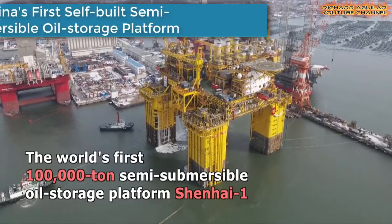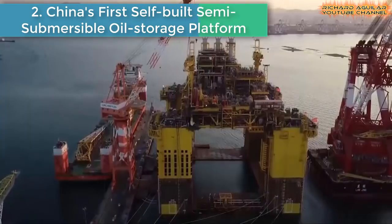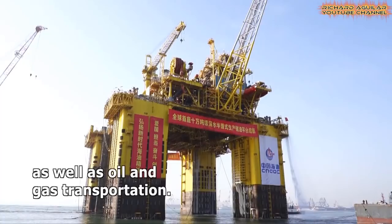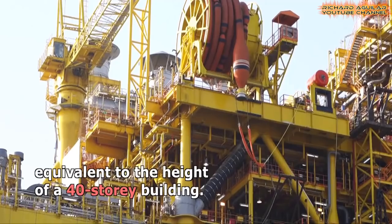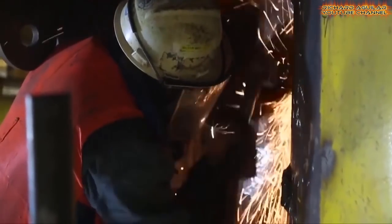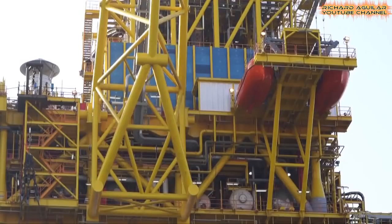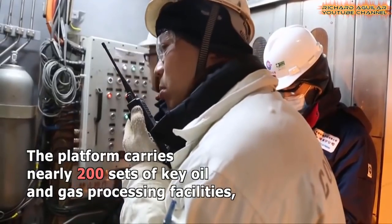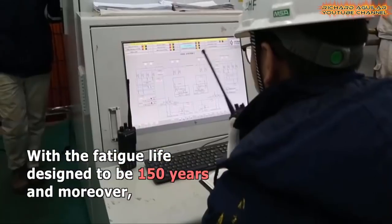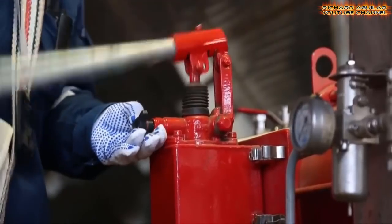China's First Self-Built Semi-Submersible Oil Storage Platform, independently developed and built by China, was delivered and departed from East China's Shandong Province to South China's Hainan Province. Shanghai One is a deep water operation platform for oil and gas processing, condensate oil storage, as well as oil and gas transportation. The platform is 120 meters high, equivalent to the height of a 40-story building, with a displacement exceeding 100,000 tons — the same as that of three medium-sized aircraft carriers. It will serve the Lingshui 17-2, China's first deep water self-operated gas field in the South China Sea.